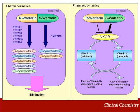CYP2C9 and VKORC1 are involved in pharmacokinetic and pharmacodynamic processes of warfarin response, respectively. Pharmacokinetics has been described as what the body does to the drug, whereas pharmacodynamics is what the drug does to the body. The left side of the figure depicts the pharmacokinetic processes and shows that warfarin is given as a racemic mixture of R and S warfarin. S warfarin is the more potent form and is mainly metabolized by hydroxylation by the cytochrome P450 2C9 or CYP2C9 enzyme.